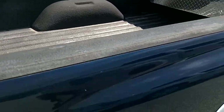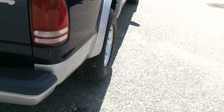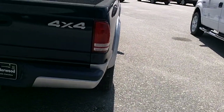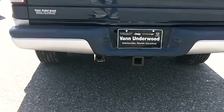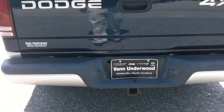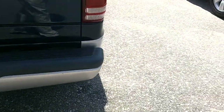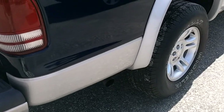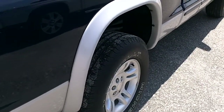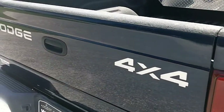This one has a tool box and a spray-in bed liner, which is not factory. There's the back of the truck — this one has a towing hitch. Now this one has a little bit more of a rumble than what I'd expect; I kind of suspect it has an aftermarket muffler on it, but it's not that loud.